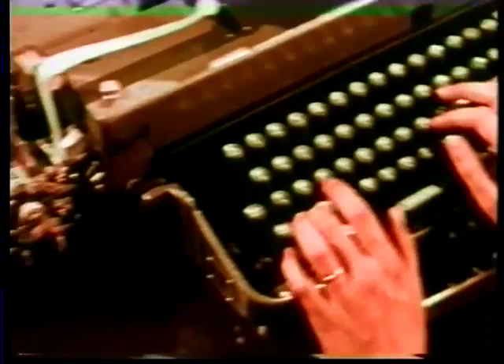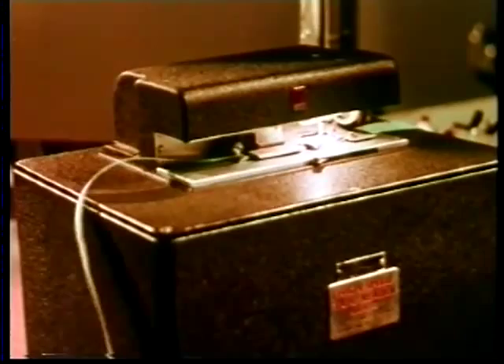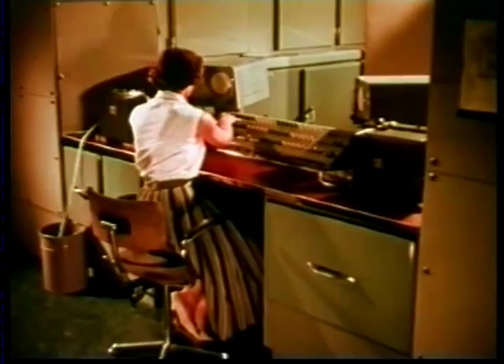In this task, the electronic computer plays an increasing part. It's a tremendous help to swift calculation, but no substitute for the human mind.